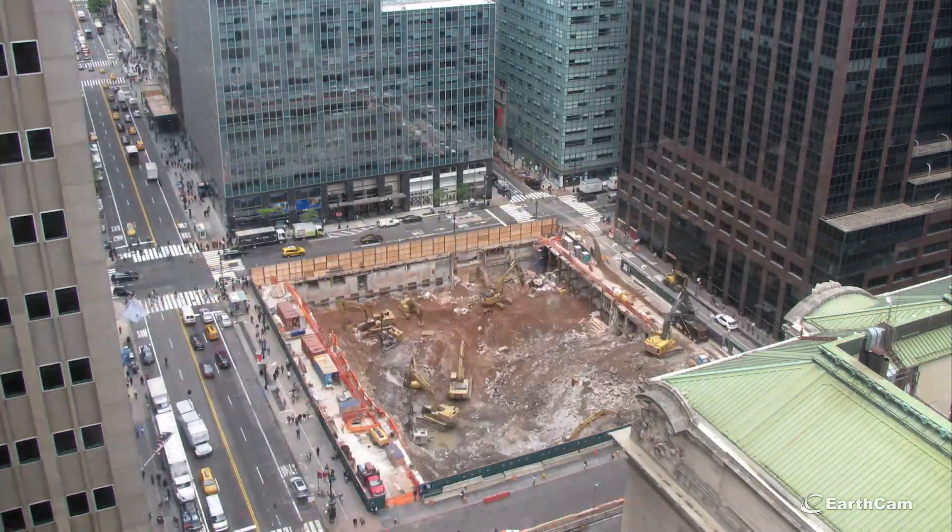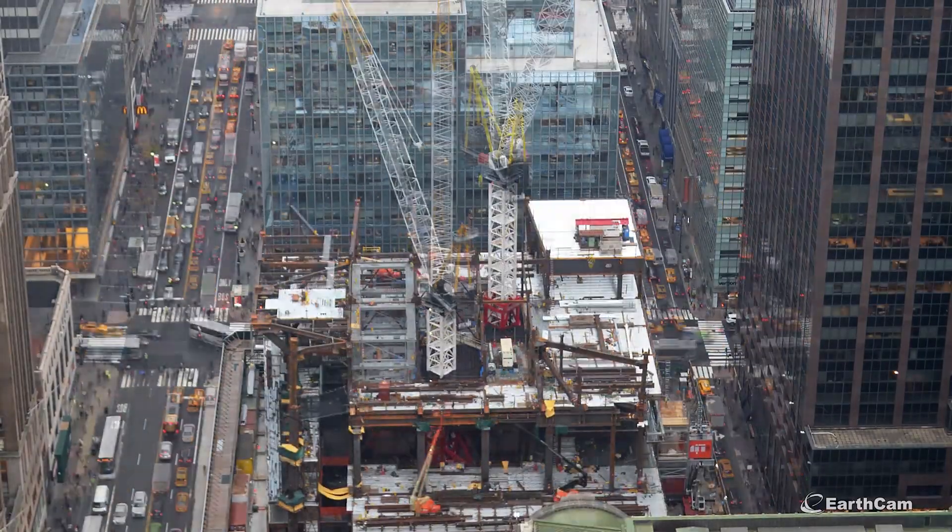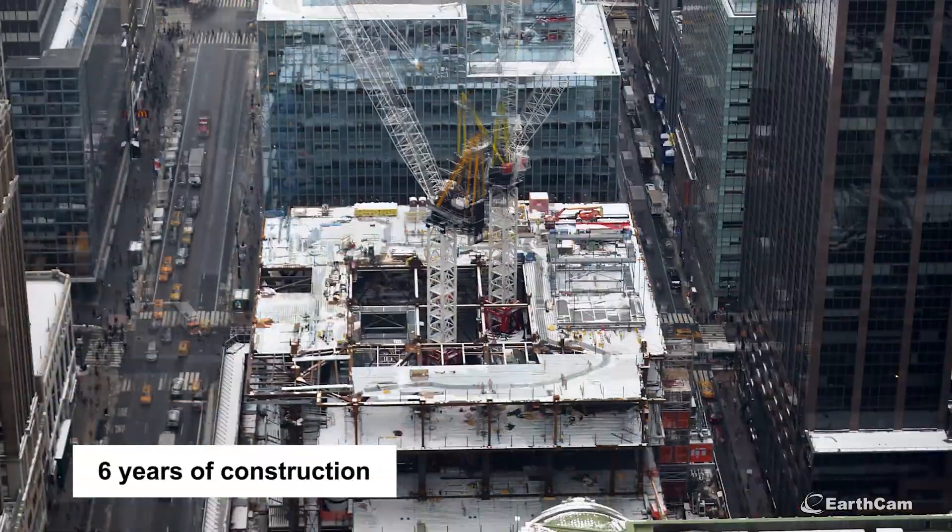We can create time-lapses for presentation purposes, freeze frame certain sections for discussion and review, which was a tremendous benefit in the six years that it took to build this building.